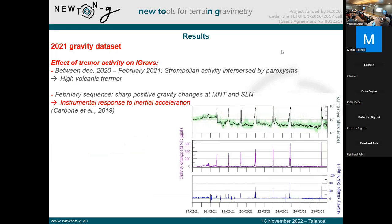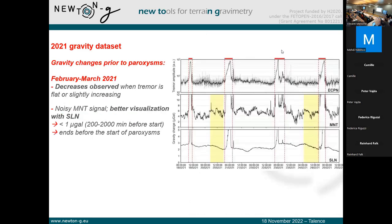Going to the gravity measurements — here you have a time series of what was measured in February 2021 by the two iGrav instruments. In purple is the one at La Montagnola station, and in blue the one at Sesta La Nave. On the top you have measurements of the tremor activity at the ECPN station, Castel del Piano. As you can see, for each paroxysm the peaks in the tremor activity correspond to peaks in the gravity changes. Those peaks are not due to real changes in the gravity field but to instrumental response due to inertial acceleration caused by ground shaking. However, when we zoom closer to the time series, especially before each paroxysm, we do observe interesting features.